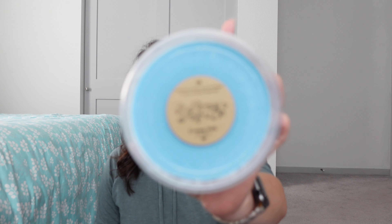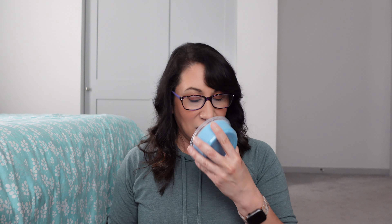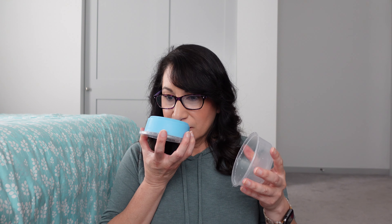Then Evening Walk — driftwood, tonka, oud, sea island cotton, and Swedish Dream Salt. I remember this one. I should put stickers on while I have this out to note when I got it — I want to say this was from an April pre-order. It's a clean outdoor air scent, but I do get that Swedish Dream Salt, which I like. It's kind of spa-like.